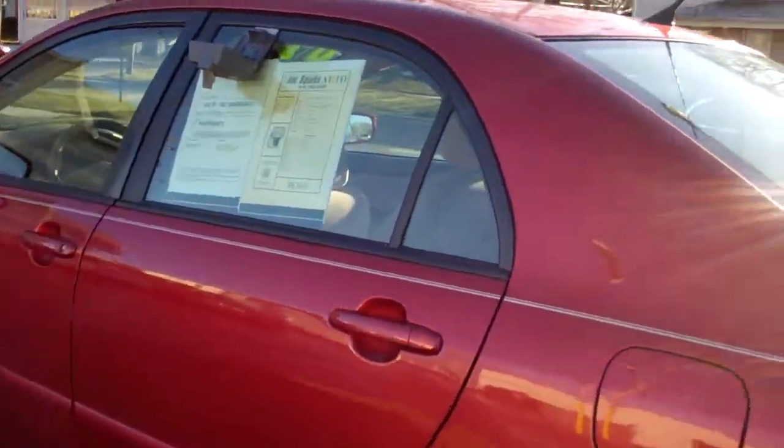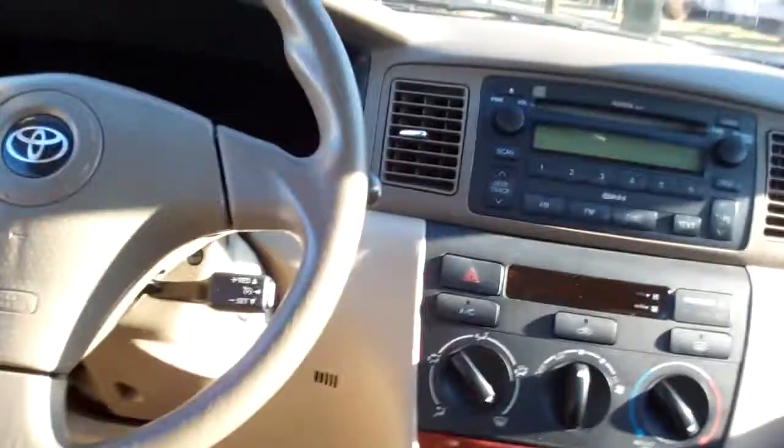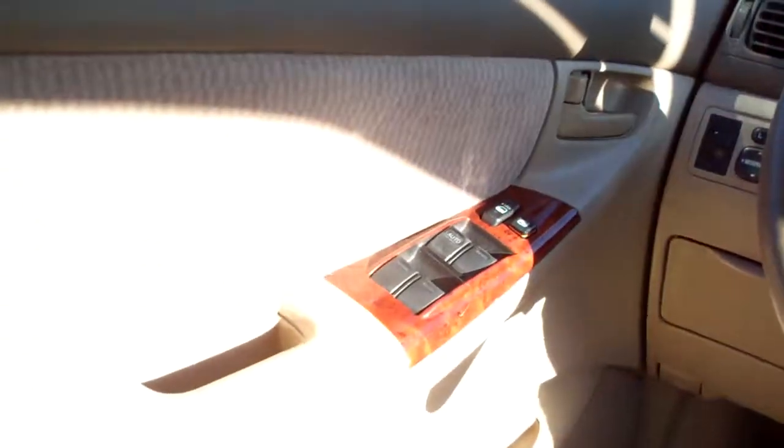This was our old service loaner, so it's been well maintained, well taken care of. Beige cloth interior, decent room back here, wood trim in the car. You got AM, FM, CD, there's your climate control for your heat and air, auto shift, cruise control on the steering wheel, power windows, door locks, mirrors. Nice car, good transportation, reasonable price.